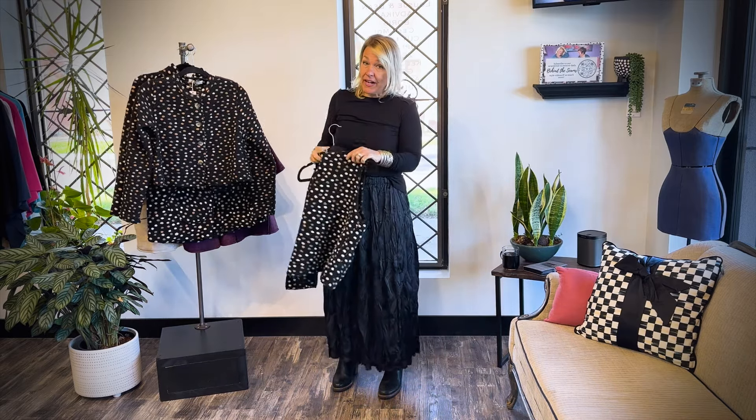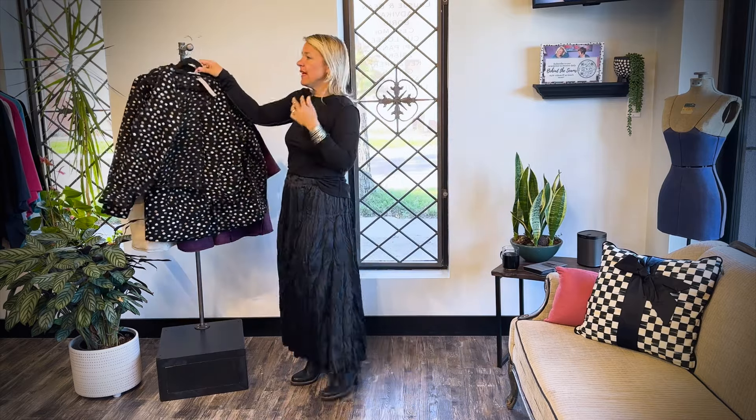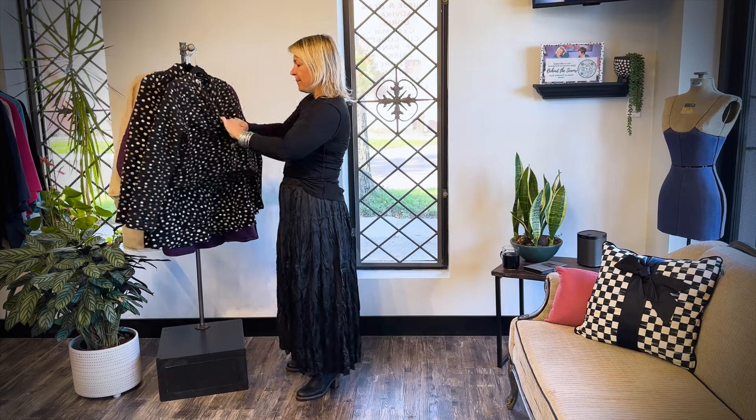It states dry clean only, but you know me and Lucia don't like to believe in dry cleaning all the time — it's so bad. I find if you delicate wash cold you're always safe, just hang to dry and you're all good.